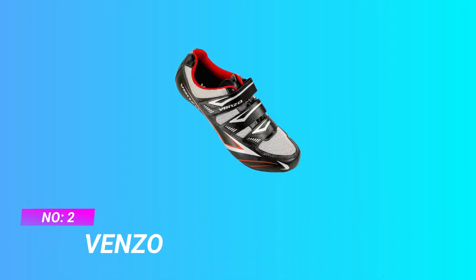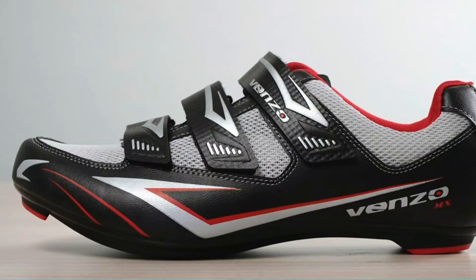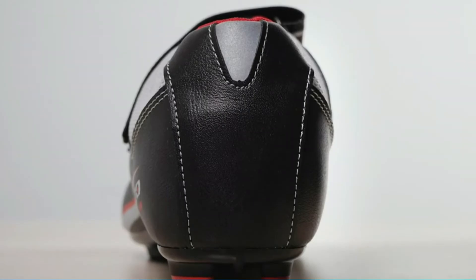Number 2: Venzo gravel bike shoes. Blending comfort and performance together, we've created an amazingly versatile shoe that is perfect for road riding, commuting, touring, and spin class.